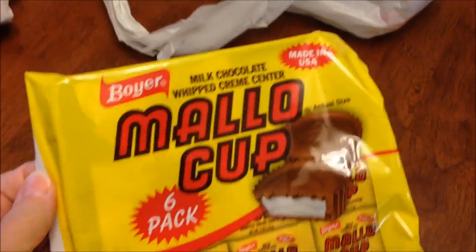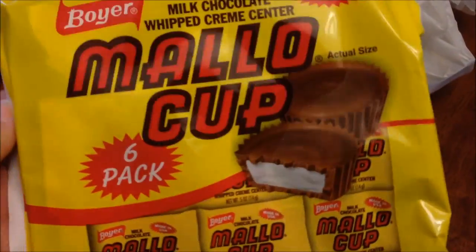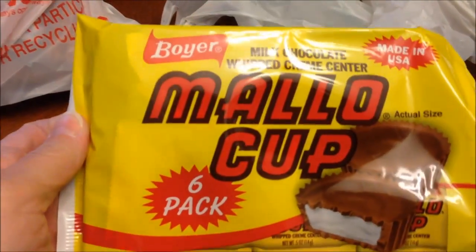I'm in the Dollar Tree and I spent $3.06. Jock had recommended that I try these Mallow Cups — Boyer Mallow Cups. They're Milk Chocolate Whipped Cream Center, made in the USA, in Pennsylvania. I've never had these, so we'll be trying those.